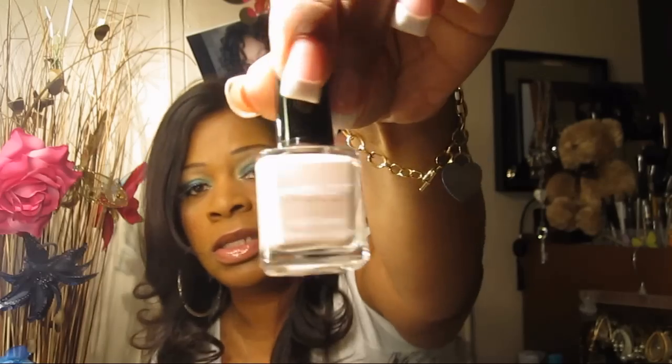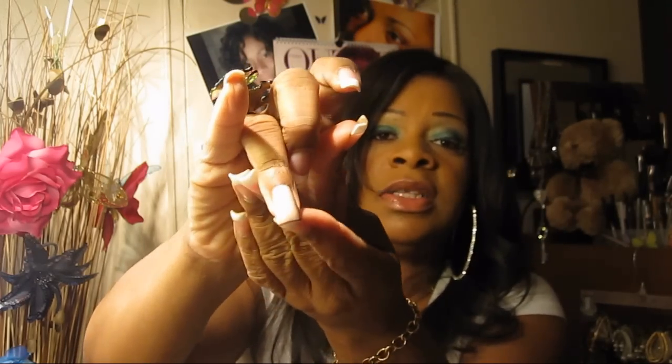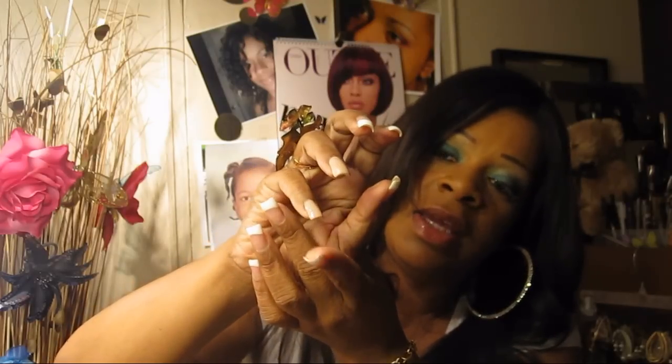I picked up an Ingle nail polish and this is color 715. It's a pretty tan color. It's a matte polish, so this is the color of the matte and then this is the color with the top coat. So I'm hoping that you can see those right there.